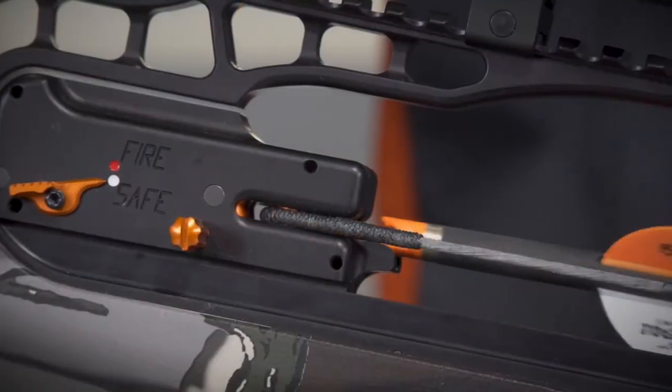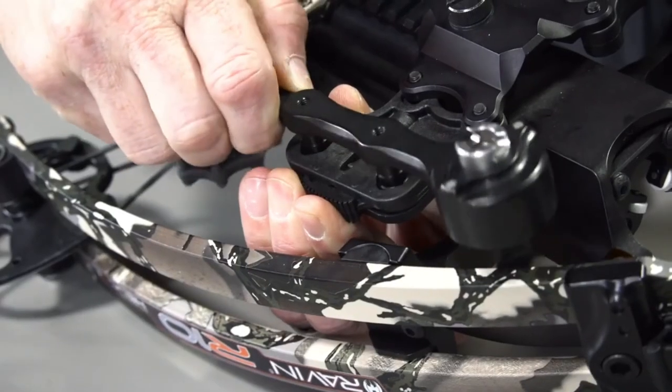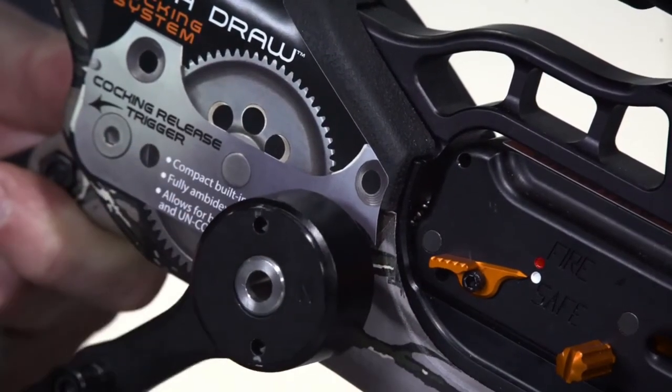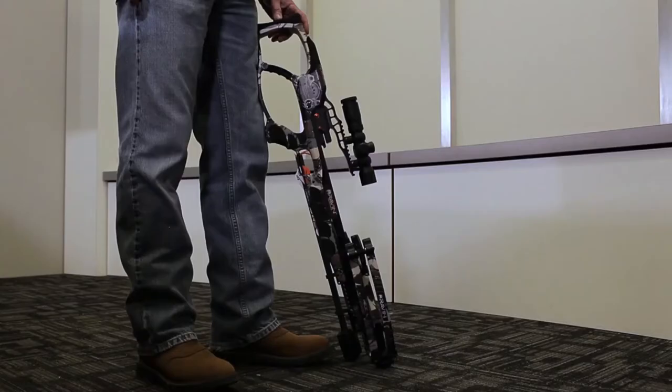Unload the crossbow before decocking. Remove the cocking handle from the mounting bracket by depressing the thumb release. Place the cocking handle head in the recessed hole on either side of the stock. Engage the slots on the cocking handle head to the pins on the driveshaft for a positive connection. There is a magnet in the cocking handle that will assist in holding the handle in place. Place the limb tip bumpers on the ground with the top of the crossbow facing away from you. If you are unable to place the limb tip bumpers on the ground, be sure your Raven crossbow is pointed in a safe direction.